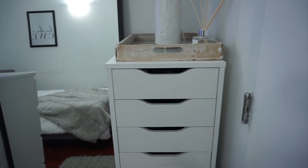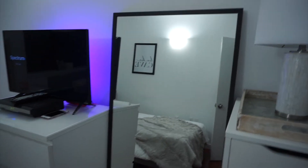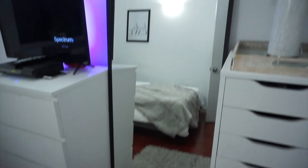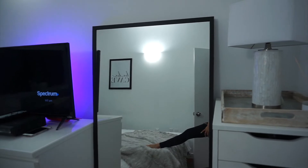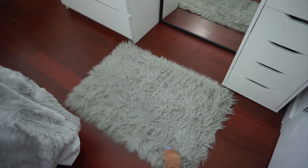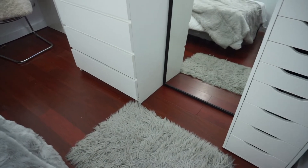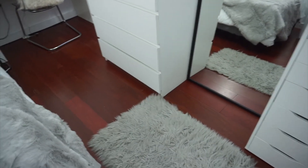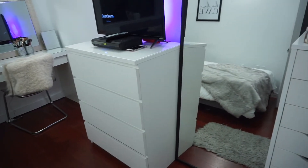Right here I have my Alex drawers which are from Ikea — I feel like everyone has these drawers. Moving over a little bit, I have my full body mirror — this is where I take all my selfies. Then right here I have my little furry rug. I love the touch it adds to the floor because my floor is all wood, which is a pro and a con. I love wooden floors but so much dust accumulates, so you really have to stay on top of it.